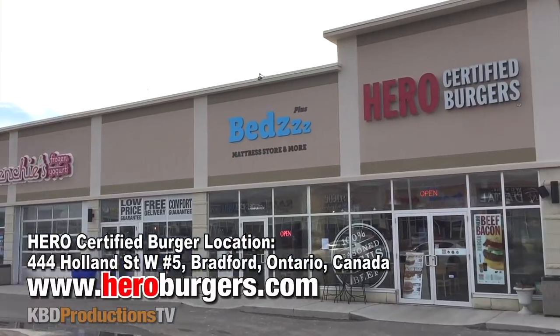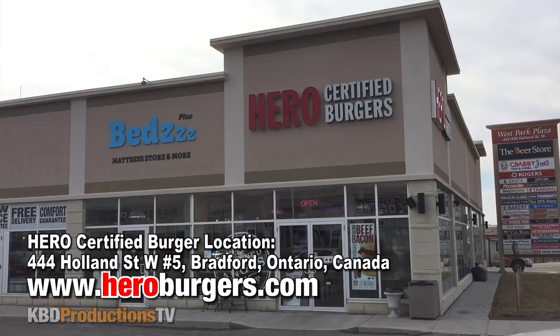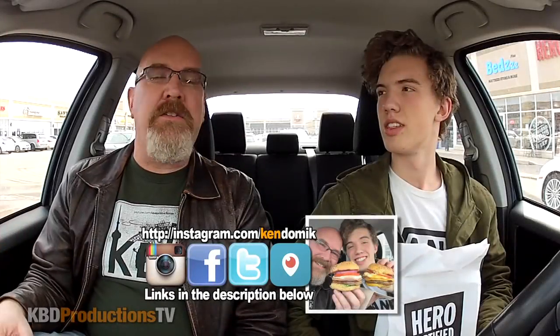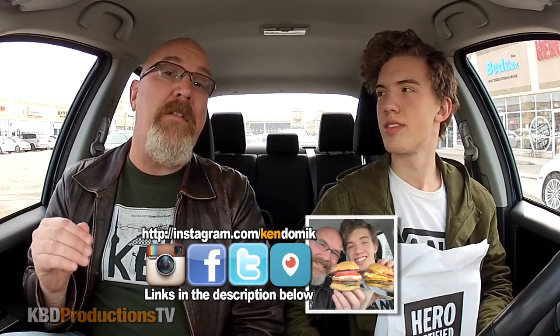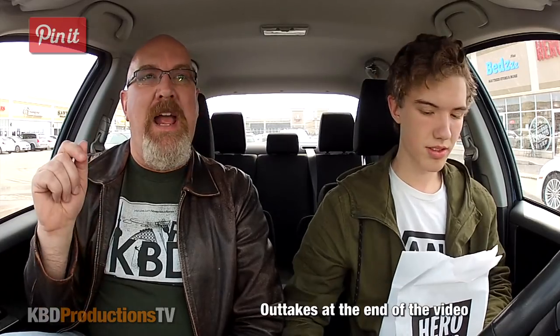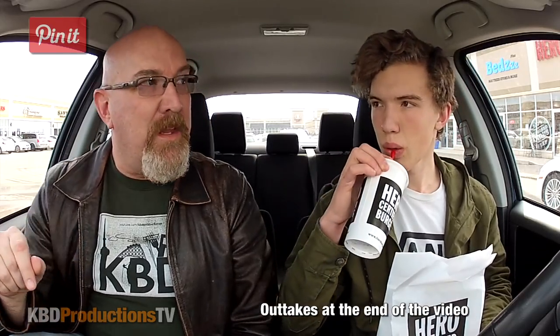So we are in Bradford, Ontario at Hero Burgers — or Hero Certified Burgers, I gotta get it right. I thought I'd treat Ben to an egg burger. He's never had an egg burger. Several people who work here, almost every time I go in, if there's somebody different they always say the egg burger is their best burger. So today is the day we're gonna do the egg burger.